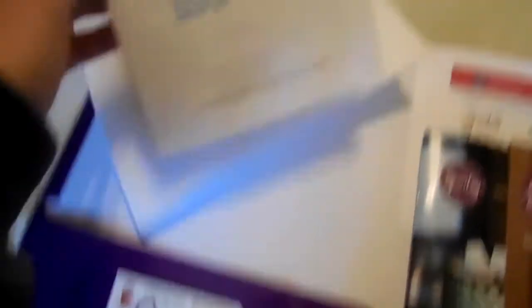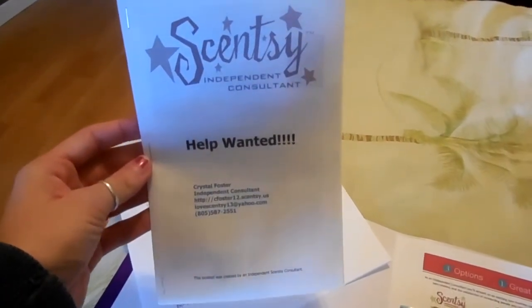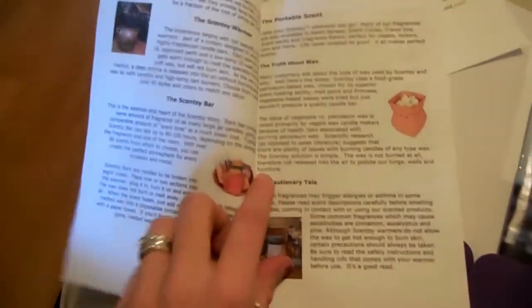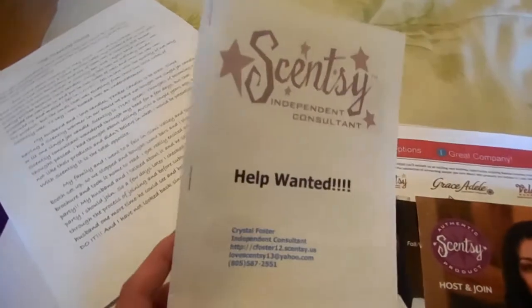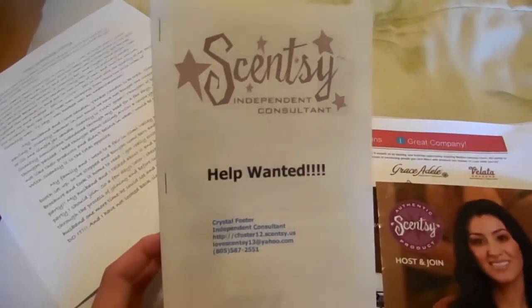The next thing I have is this Scentsy booklet that says 'Help Wanted.' It has my information on it. When you open it up, it has some quick information about Scentsy, the compensation plan, how that works, what you get in your starter kit, my information, and some FAQs. If you want the template for this, I'll be more than happy to email it to you — just leave your email in the comments below.